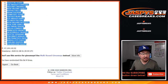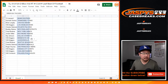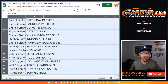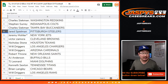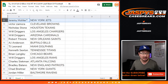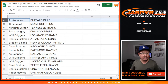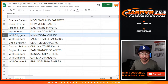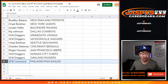After eight times, Green Bay Packers down to the Philadelphia Eagles. Paul Hutchins with the Green Bay Packers, Rich with the Panthers, Charles with the Broncos, Roger with the Lions, Charles with the Redskins, SKS with the Colts, Charles with the Buccaneers, Jared with the Steelers, Jeremy 33 Last Spot Mojo with the New York Jets, Victor with the Browns, Nicholas with the Texans, Will Driggers with the Chargers and Cardinals, Robert with the Saints, AJ Anderson with the Bills, TJ Leonard with the Dolphins, Kenneth with the Titans, Brian with the Bears, Will with the Rams, Charles with the Falcons, Bradley with the Patriots, Chad with the Giants, Jordan with the Ravens, Kip with the Cowboys, Will with the Vikings and Jags, Chad with the Seahawks, Charles with the Bengals, Roger with the Niners, Will with the Chiefs and Raiders, Comstock with the Philadelphia Eagles.